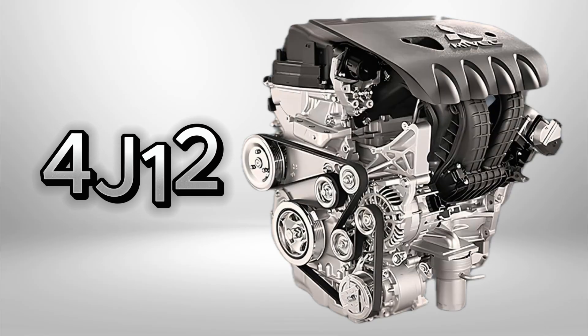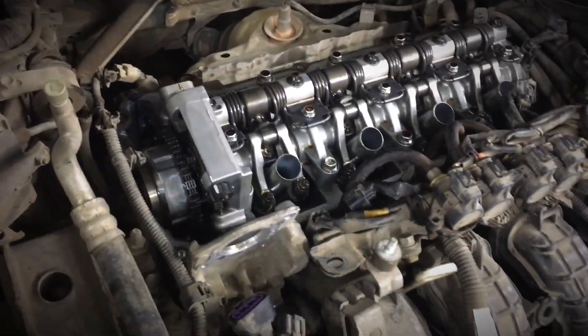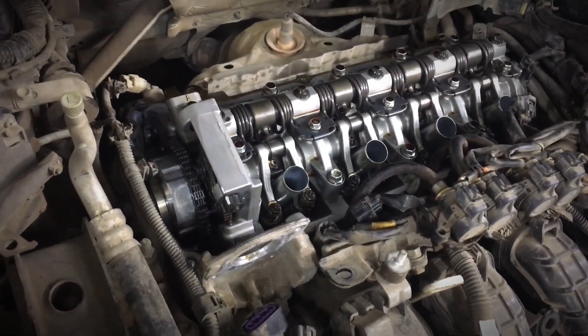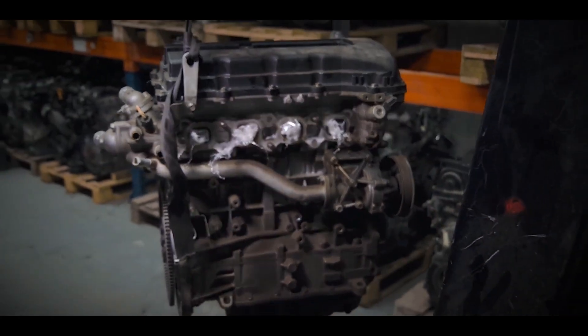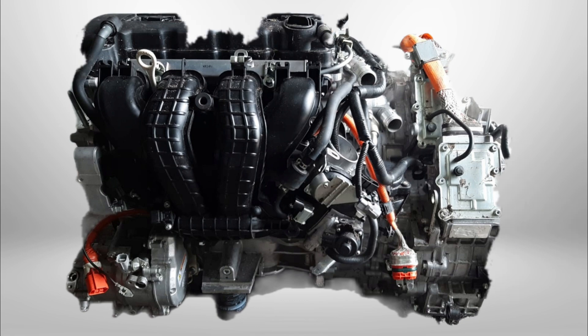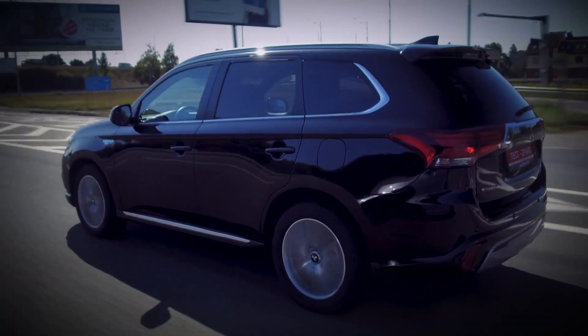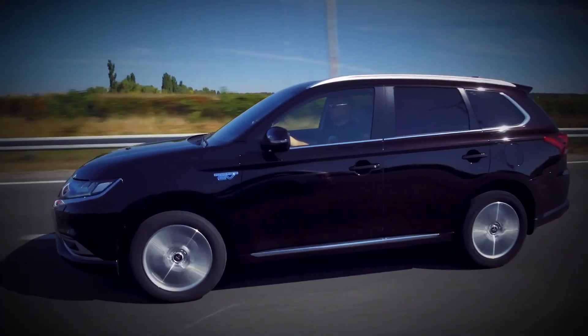In 2013, Mitsubishi launched a successor engine series under the code 4J12. This updated design largely replaced the 4B12 in many applications, though the original 4B12 remains in production for certain hybrid vehicles and PHEV models. In these hybrids, the engine works in conjunction with one or more electric motors, continuing the legacy of the 4B power plants even as technology advances.